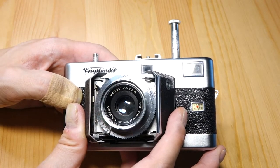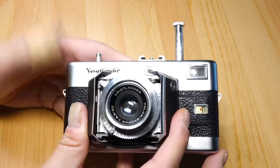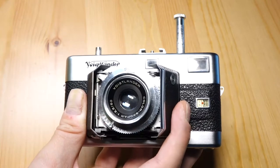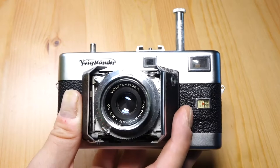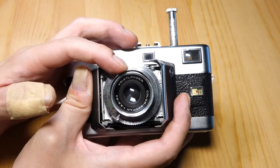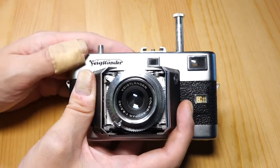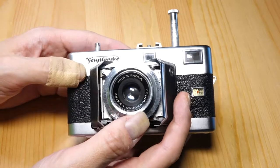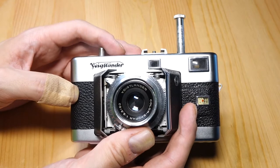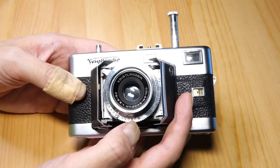By the time this came out, there were very affordable interchangeable-lens rangefinders coming out of Japan that would have almost certainly outsold this because they were a lot more useful. Even with the extra cost, you could buy a camera and a lens that was much faster — most of them would have been at least f2, maybe f1.4 or f1.8 in the case of Canon. And you probably could have bought that camera and lens for about the same price, and then purchased additional lenses for much more versatility.